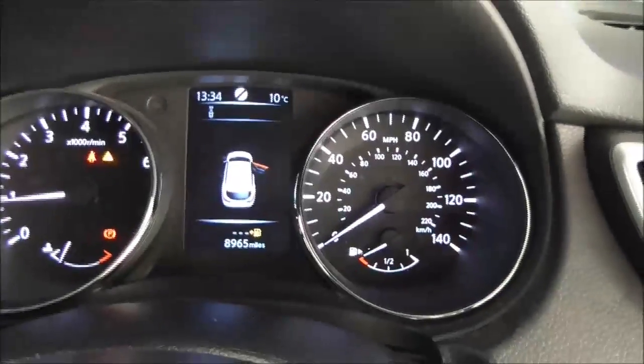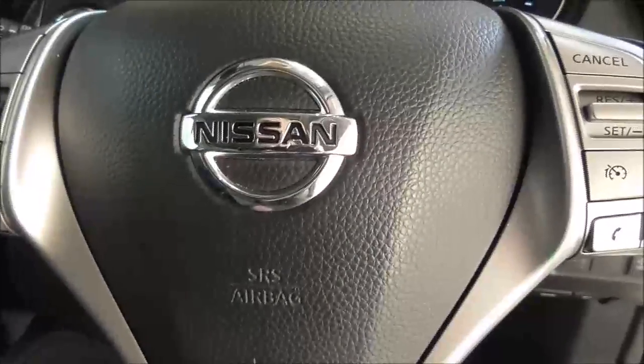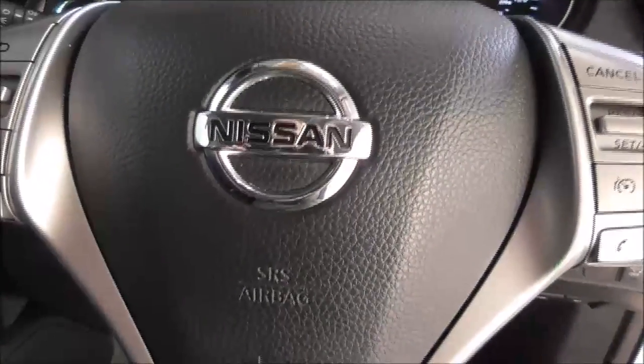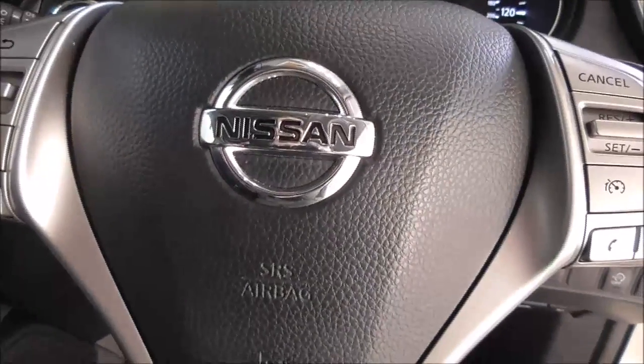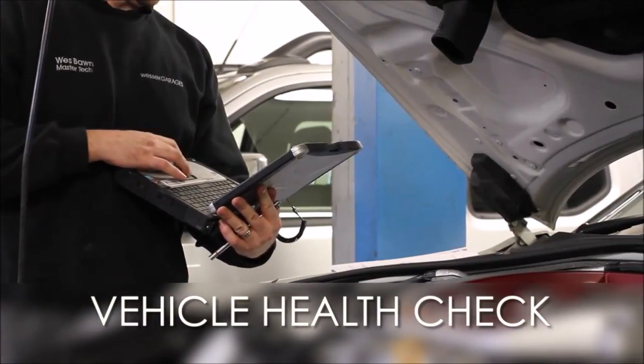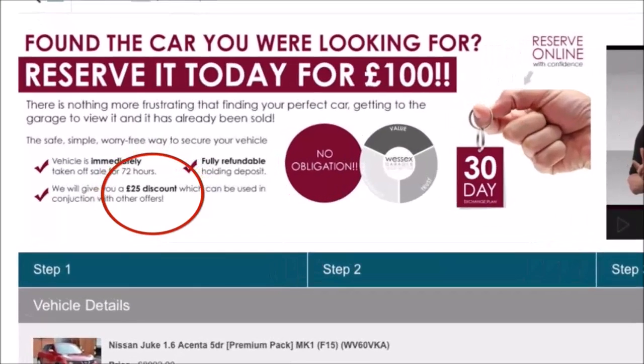On the main dash, this vehicle has done 8,965 miles. This is a Nissan cared-for vehicle. For more information about this car please contact one of our team — our contact information is available on our website. Every Wessex Garages used car receives a vehicle health check from our qualified technicians. Reserve online today and you'll receive a £25 discount.